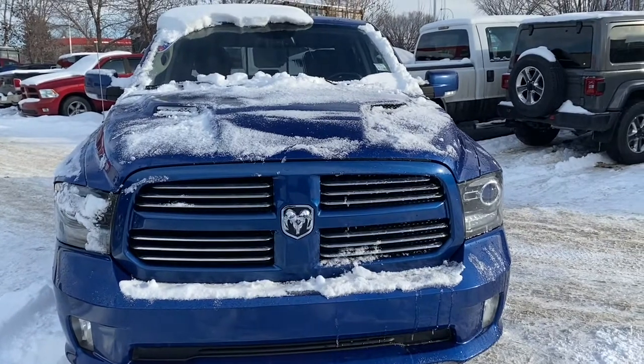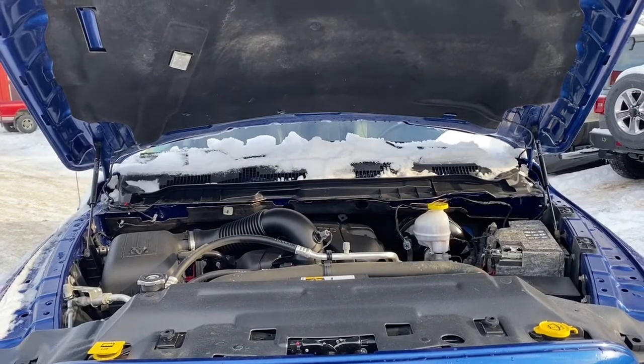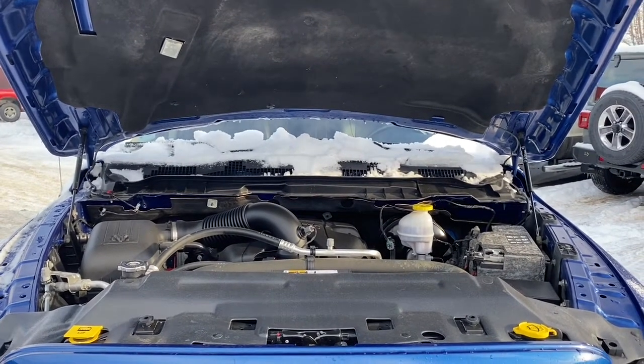We'll now go take a look under the hood. This 1500 has a 5.7 liter V8 Hemi engine and an eight speed automatic transmission.